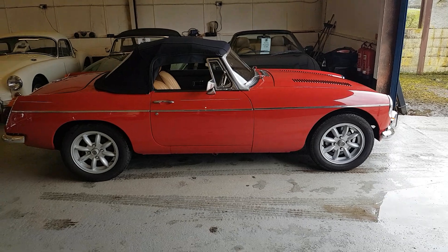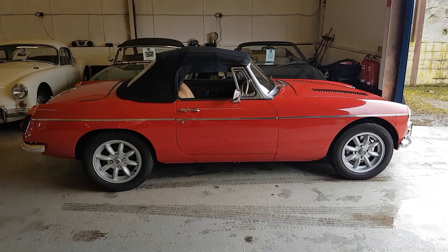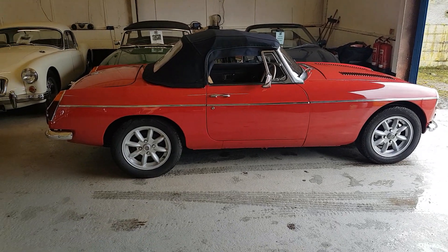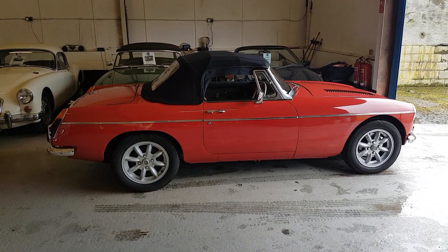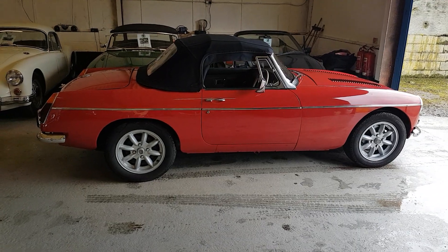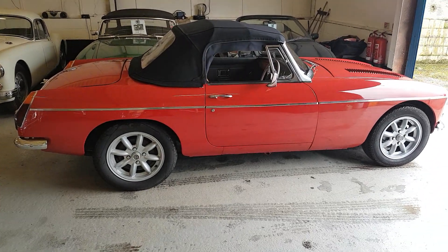This car was built by ourselves during the 1990s using a factory rubber bumper shell — a brand new shell — which is the same spec of shell that was used by MG to build these cars, the V8s, originally.